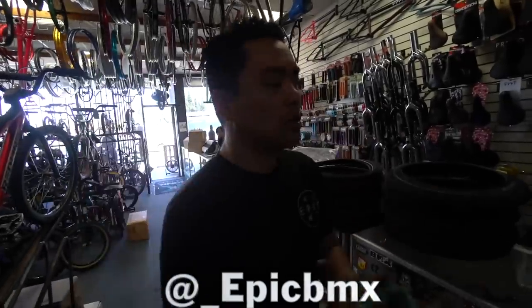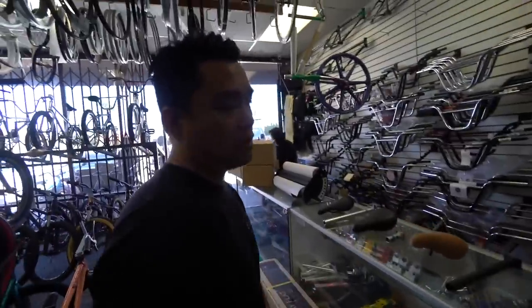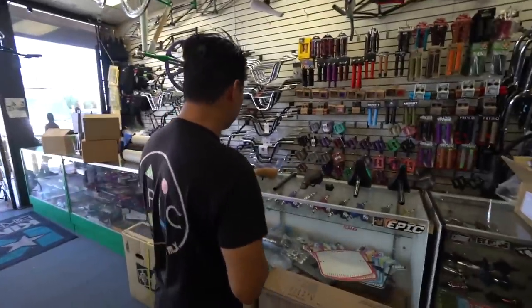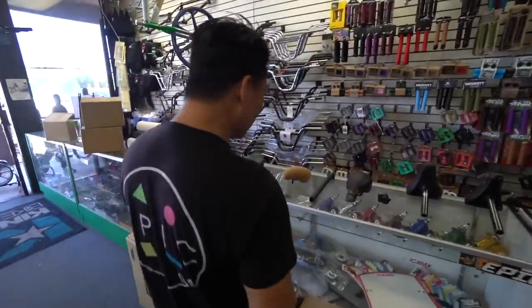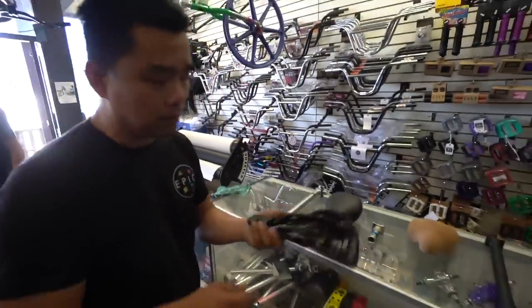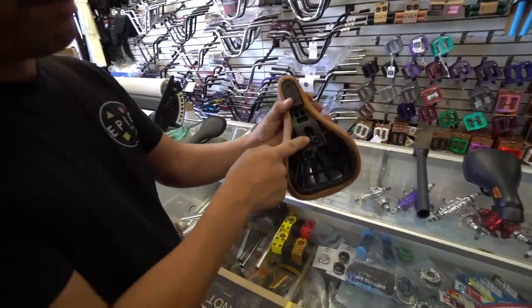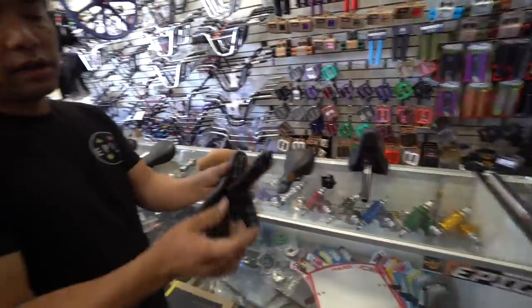We're here to discuss seats — why people run what they run and why you don't sell what you don't sell. Let's talk about the evolution of seats. Look at all these seats — the difference in these seats is the bottom of them: rails, tripods, pivotal, stealth, and seat-and-post combo.